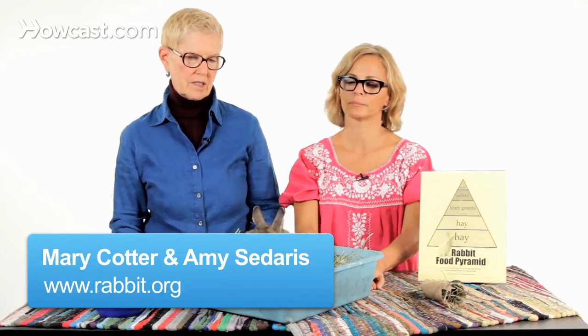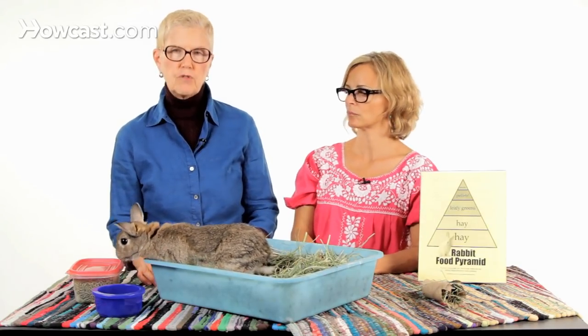We're talking about rabbit diet today. Rabbit diet is actually really simple because the main part of a rabbit's diet should be fiber, preferably grass. Having rabbits eat grass in most rural or suburban areas can be a little dangerous because of possible parasites.